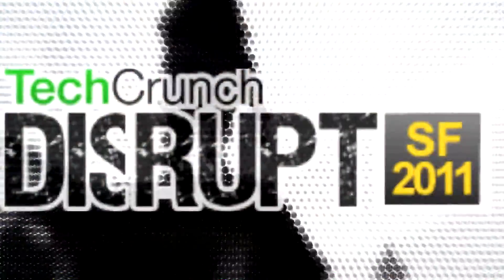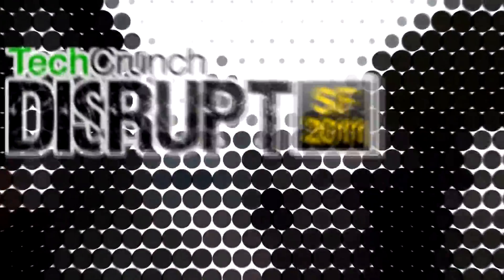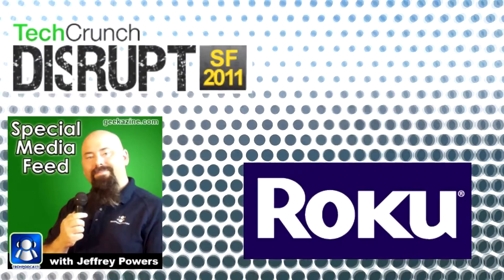It's Geekazine's special coverage of TechCrunch Disrupt, brought to you by Roku. Go over to geekazine.com/Roku and you can get yourself a Roku starting at $59.